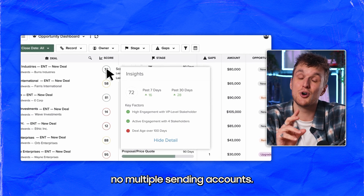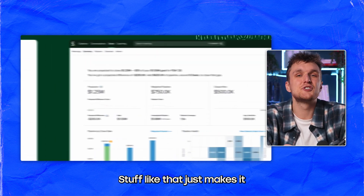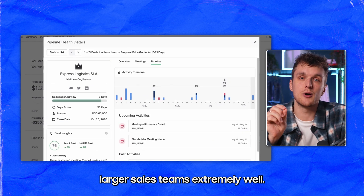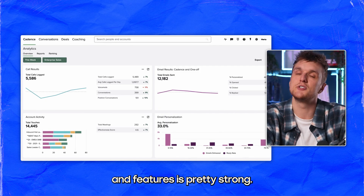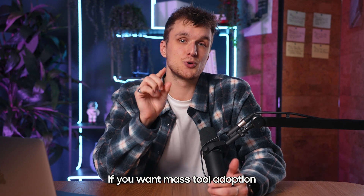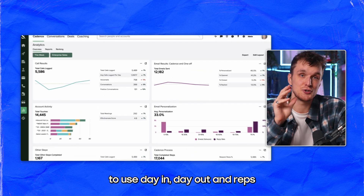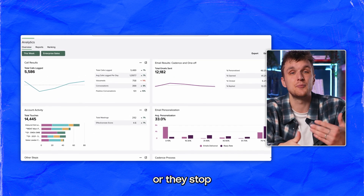No lead database, no multiple sending accounts — you have to pay for each one. Stuff like that just makes it less dynamic than competitors. What it does do is organize larger sales teams extremely well, and it has a huge budget, so potential for AI developments is pretty strong. Having used this myself, it's not the tool to go for if you want mass tool adoption within your team, as it's so tedious to use day in, day out, and reps just end up automating emails or stop using it entirely.